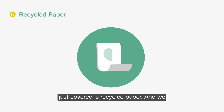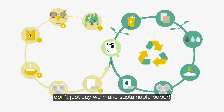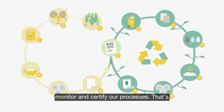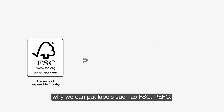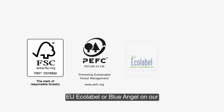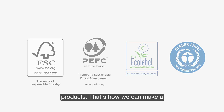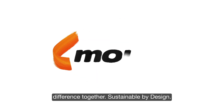The result of everything we've just covered is recycled paper. And we don't just say we make sustainable paper — international organizations annually monitor and certify our processes. That's why we can put labels such as FSC, PEFC, EU Ecolabel or Blue Angel on our products. That's how we can make a difference together. Sustainable by design.